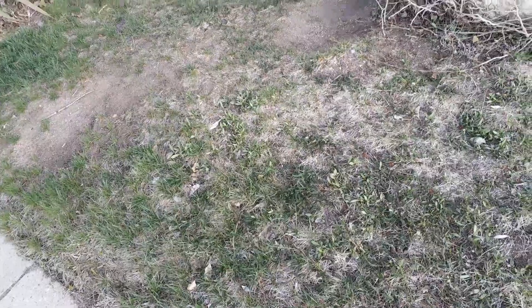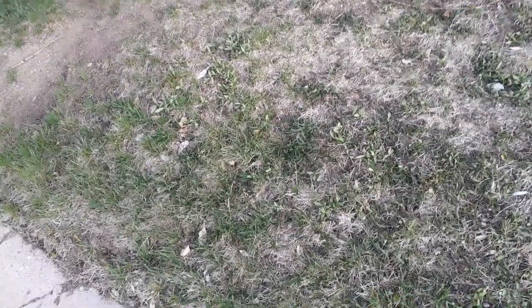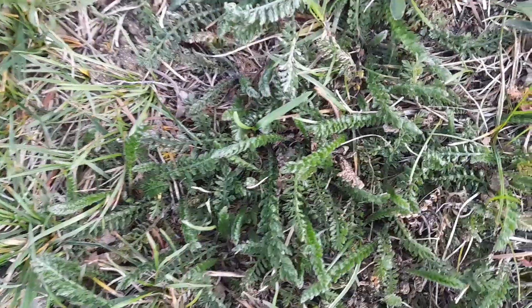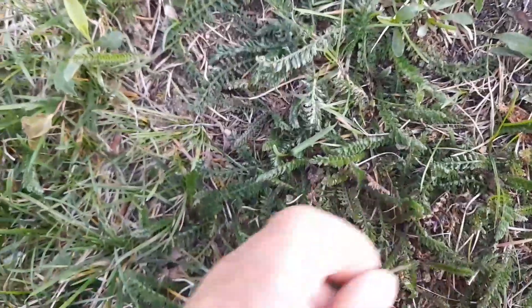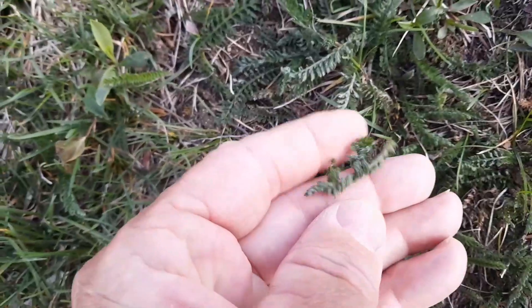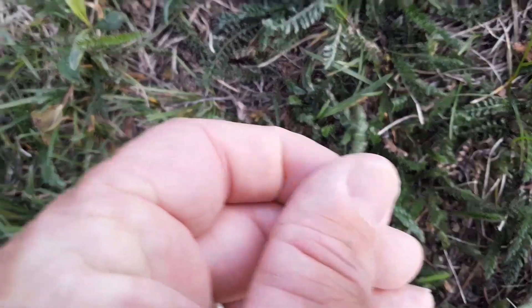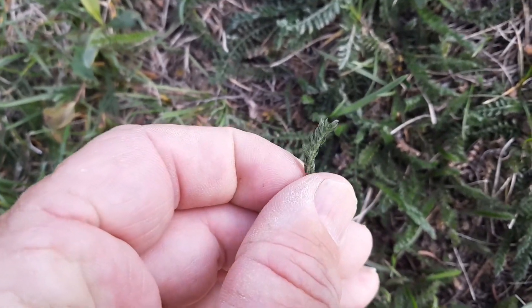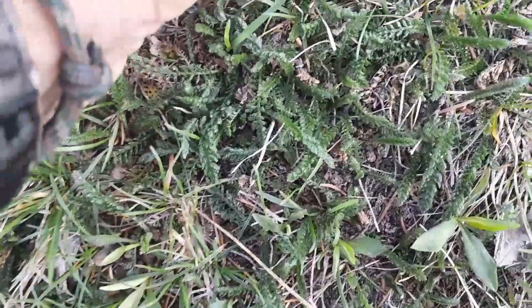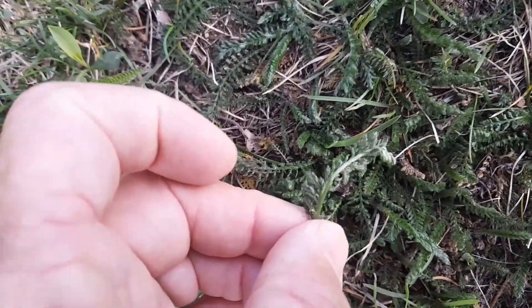Got some yesterday, we'll get some tomorrow. Yarrow — I also wanted to show you what yarrow looks like when it's first coming out of the ground. There it is, see? Little tiny. It gets a lot bigger than this, but that's yarrow. Yarrow is really good for you. Look how tiny that is — that's yarrow, it's just barely coming out.